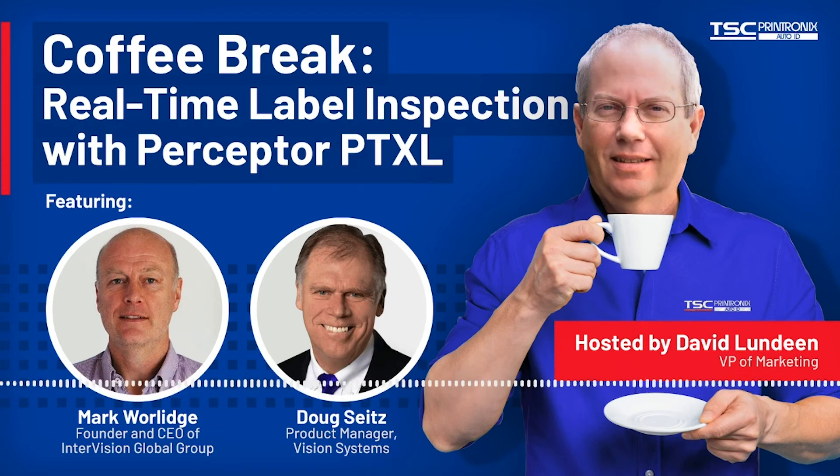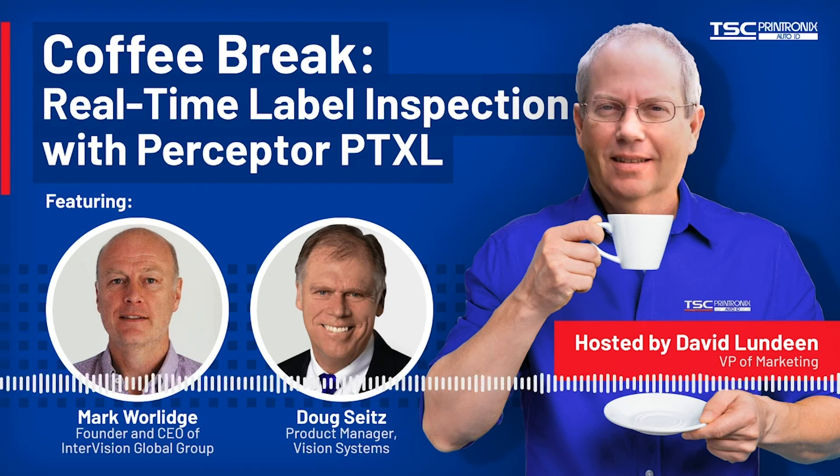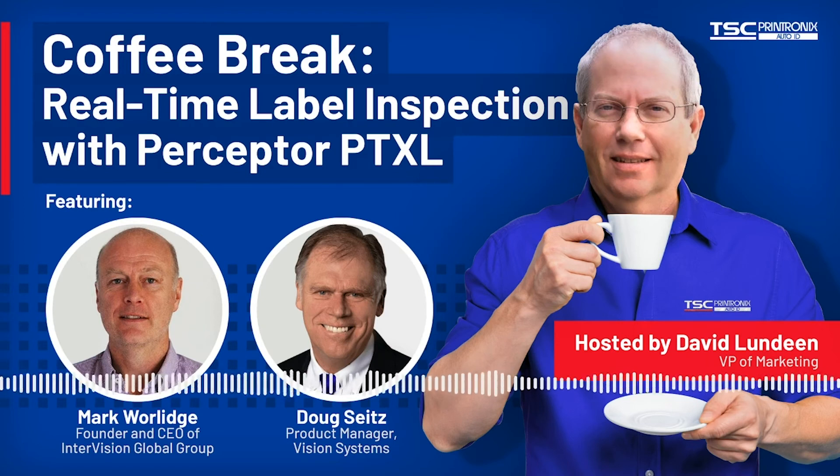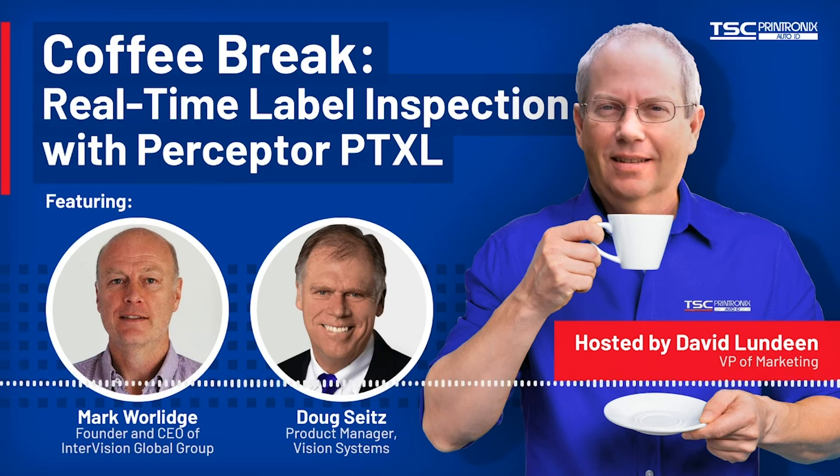My name is Doug Seitz. I am the product manager for Vision Systems. I am responsible for our label inspection products and strategy, and we are thrilled to have partners like Perceptor Inspection Technologies because they take our base technology and augment it with additional capabilities.